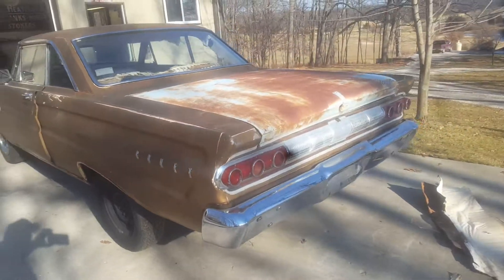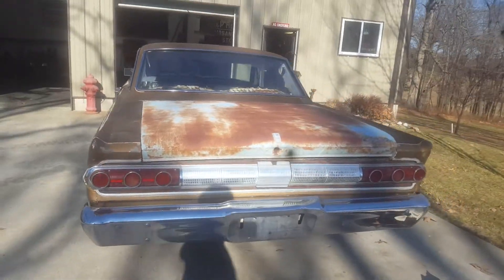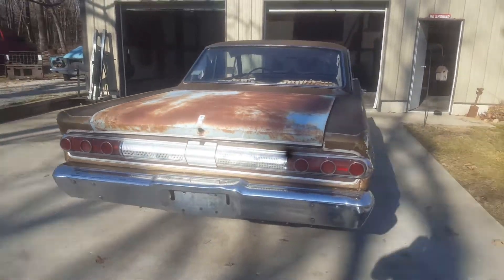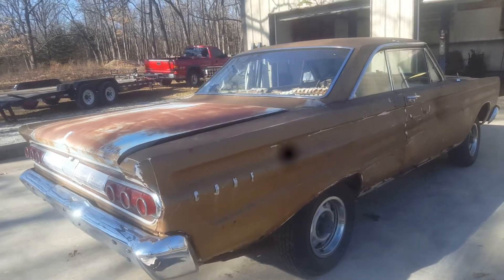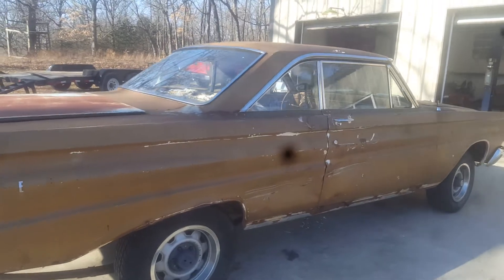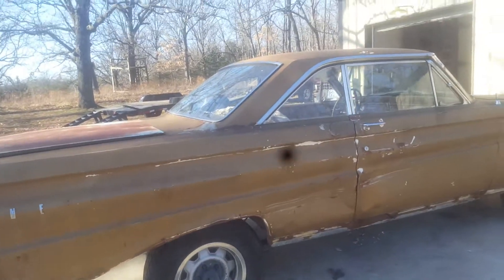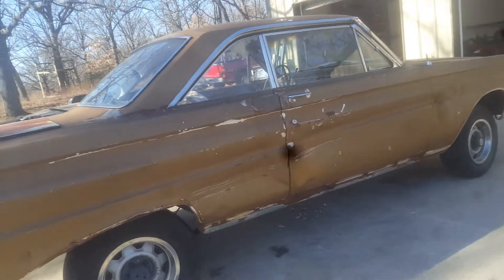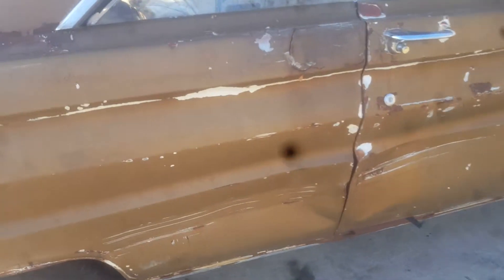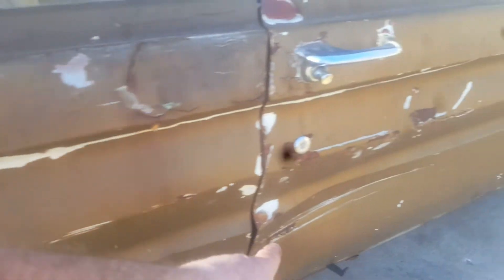The amazing thing about this car is the frame rails are absolutely flawless — I would call them perfect. I piddle with a lot of '64-'65 Comets, Calientes, and Cyclones, and this thing has beautiful frame rails and rocker panels.